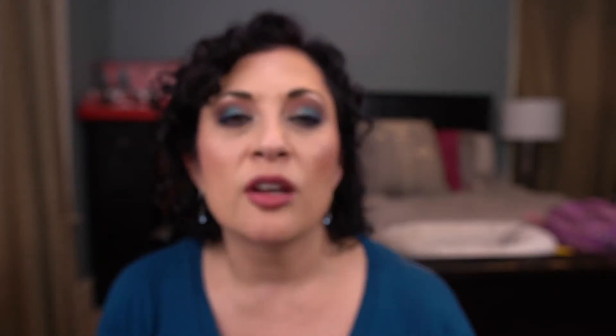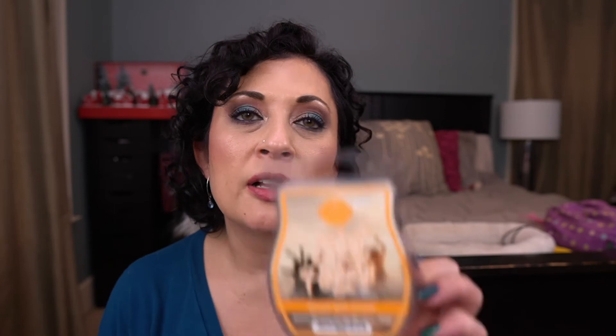From Find Your Happy, I have Sunrise with Friends — melted in the laundry room. I decided to take this out of my club because I don't love it. I like it but I don't love it. It's out of my club, but I'll melt what I have in the laundry area.